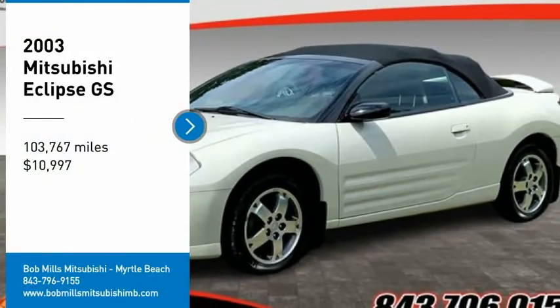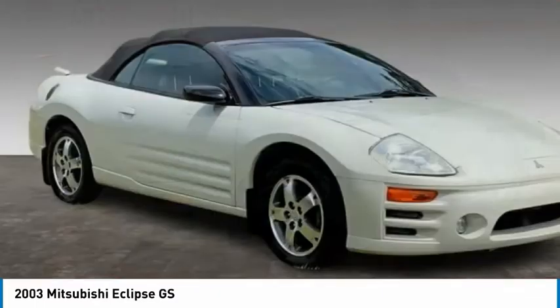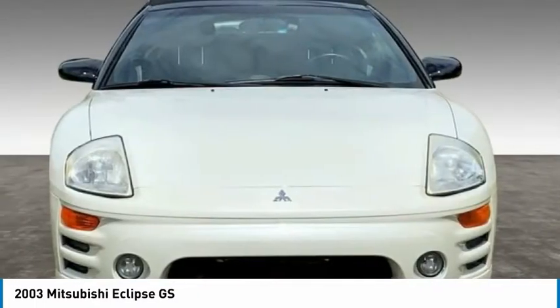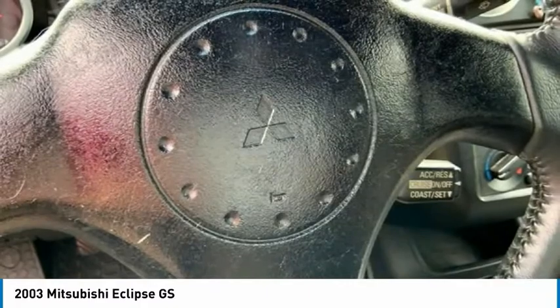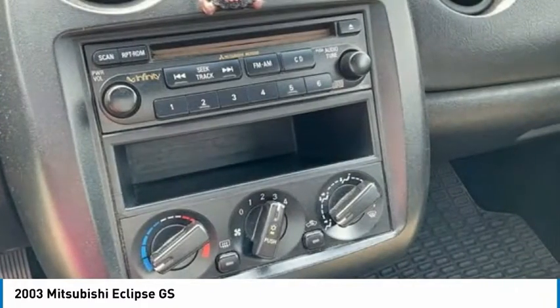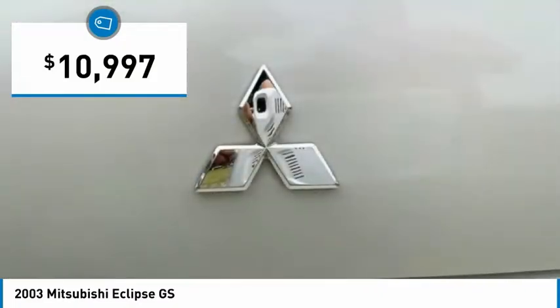Make a great choice today with the 2003 Eclipse. Fully loaded with far more bang for your buck than most vehicles in its class, the Eclipse combines brute power with exotic design, giving sports car enthusiasts the best of both worlds. With unique styling, exceptional interior features, and excellent miles per gallon, the Eclipse is the attainable exotic and is priced below $15,000.